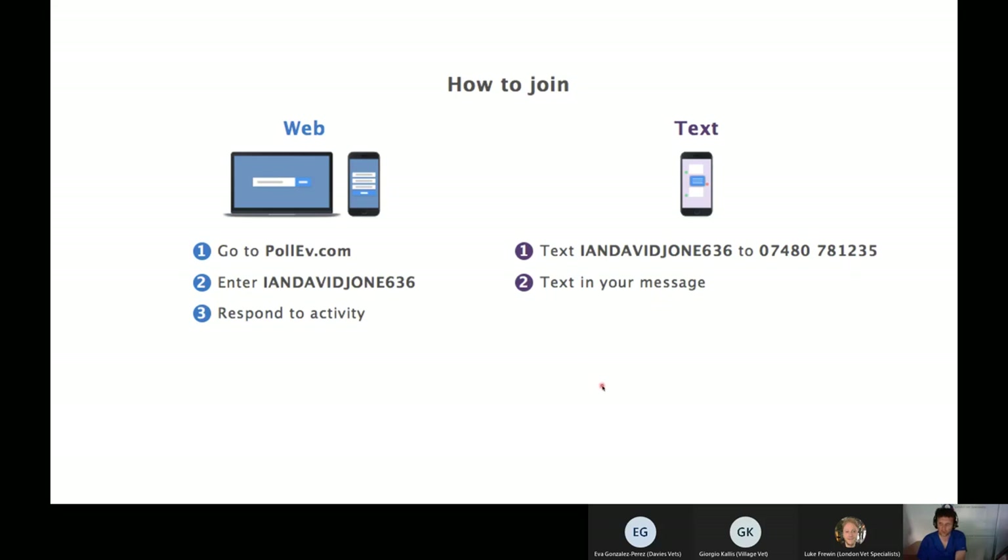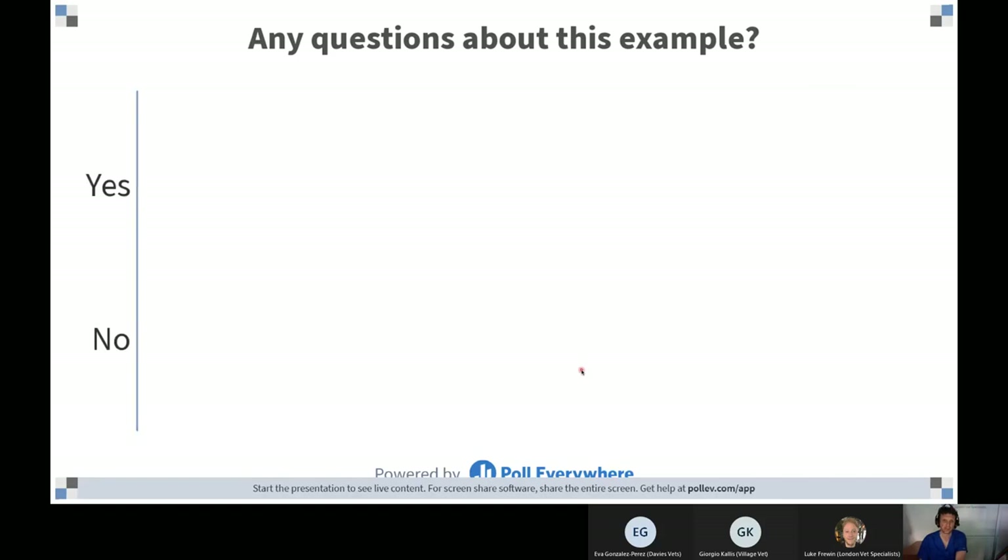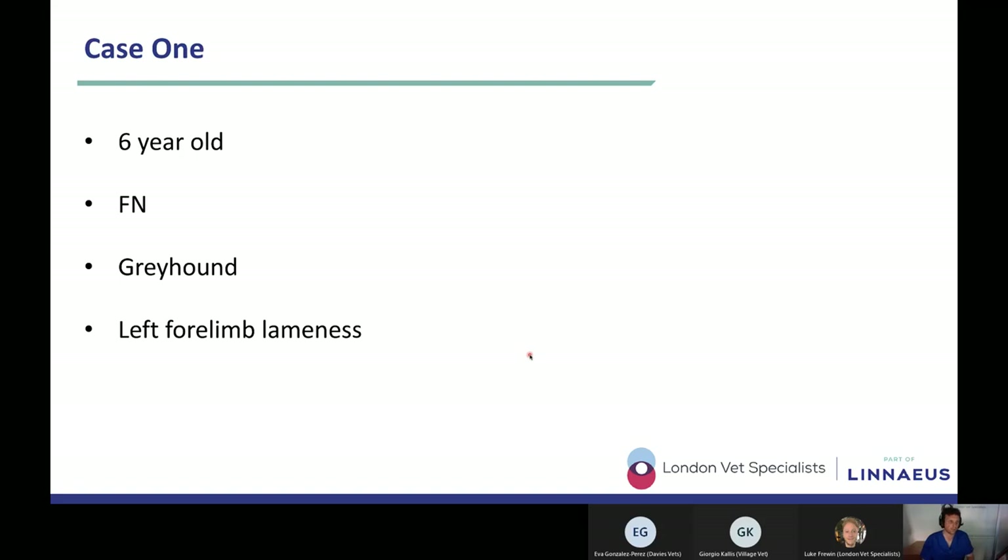That's the update on the case reviewed back in June. Just a reminder that if needed, you can join using Poll Everywhere at pollev.com, username iandavidjooney636. Moving on — case number one is a six-year-old female neutered greyhound presenting with left forelimb lameness.